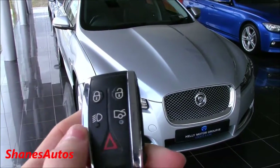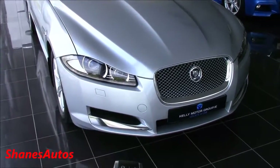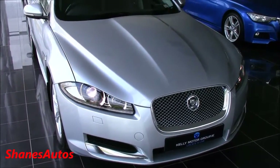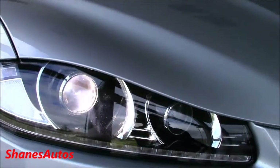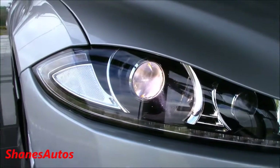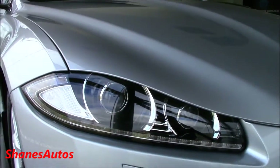So here's the key fob — nice chrome accenting. So the exterior lights are on. It has Xenons with LED running daytime lights, I'll show you them in just a moment. There's a lovely rhodium silver metallic exterior.